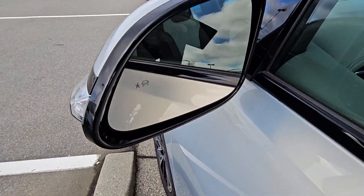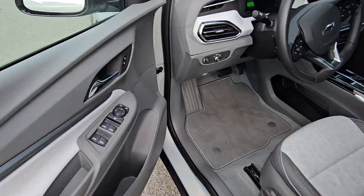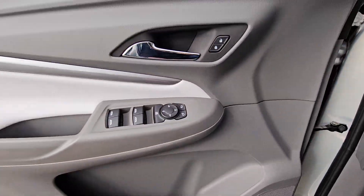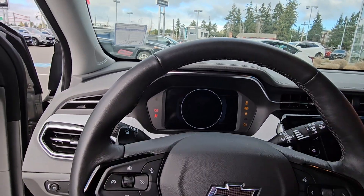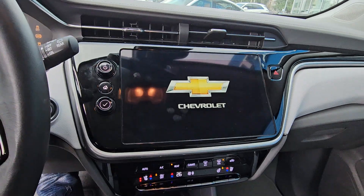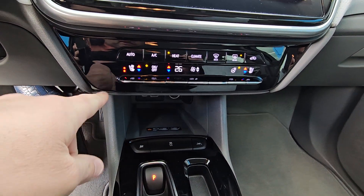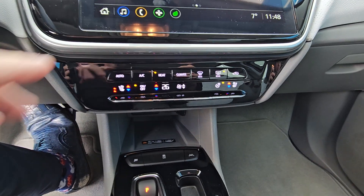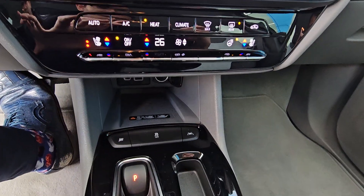Got your blind spot monitor. With the new interior, you got your heated seat, cooled seat, heated steering wheel as well, and a wireless charge pad.